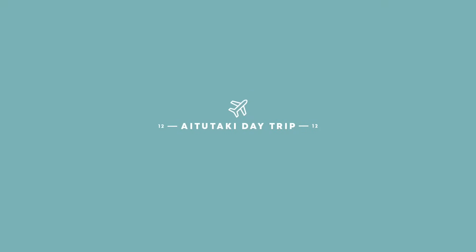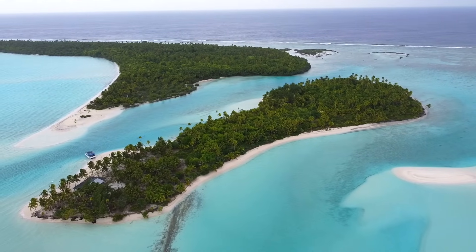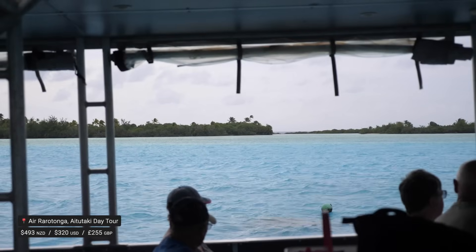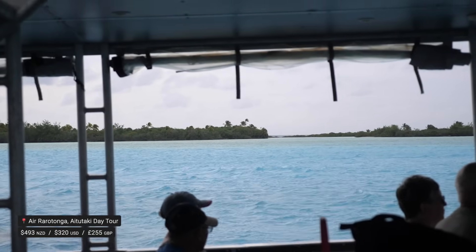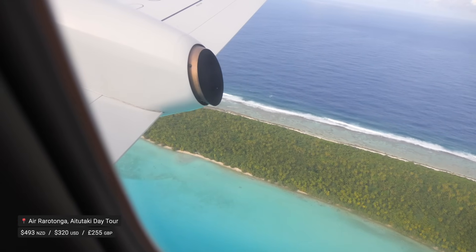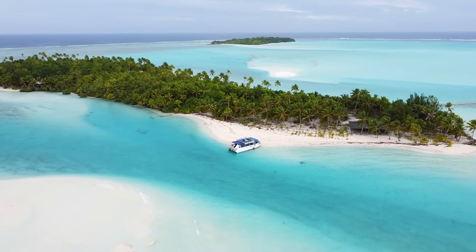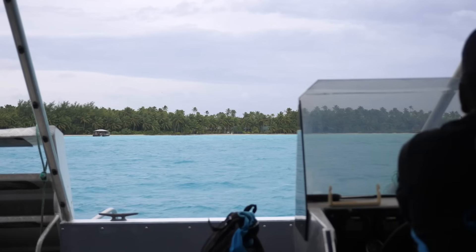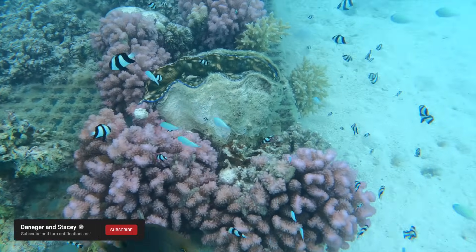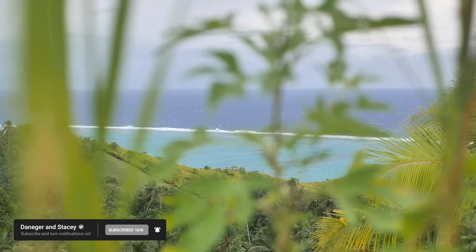Take a day trip to Aitutaki. While not strictly an activity on Rarotonga, a day trip to the Cook Islands' second most popular island is possible as part of a packaged day trip without having to stay overnight. It's a 50-minute local flight with one of the most stunning landings we've seen anywhere in the world, overlooking the insane lagoon where you can spend the day cruising, exploring, swimming, snorkeling, eating, drinking and tanning.